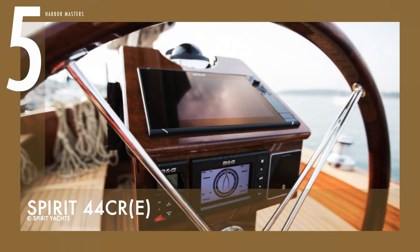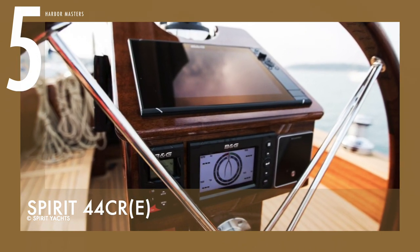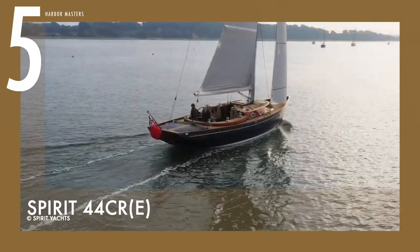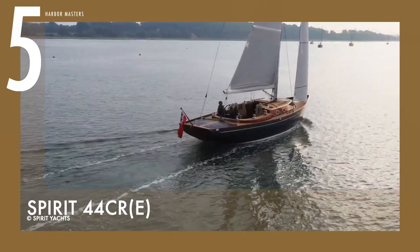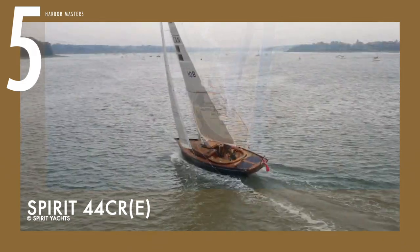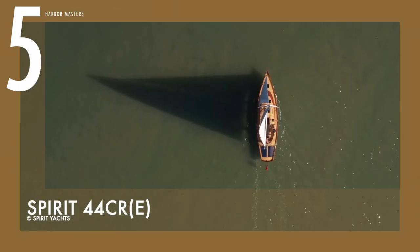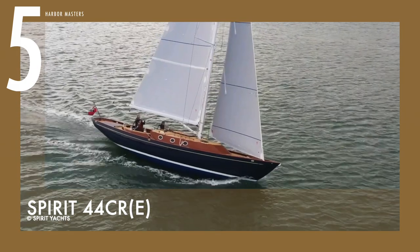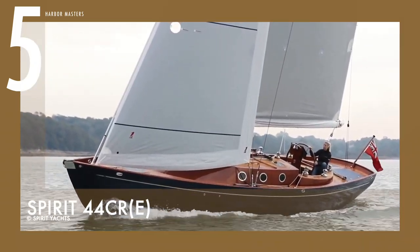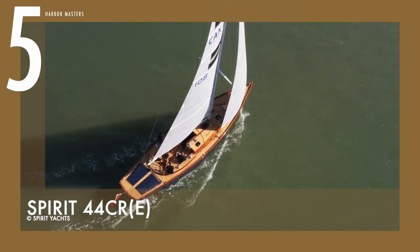At 13.4 meters, or about 44 feet, it features a spacious cockpit that seats eight people, and it also has a central table for alfresco dining and entertaining. The yacht's interior is light and airy, with white painted wood complementing the natural light coming in through the overhead and coachroof hatches. It also has a welcoming open plan galley, and comes equipped with all the appliances needed for a comfortable stay aboard, including an induction stove, refrigerator, and microwave.